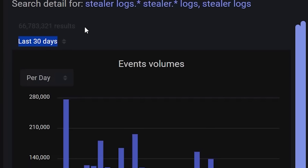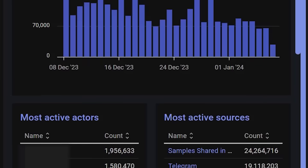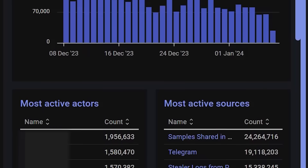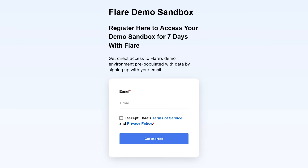Flare has incredible visibility — they literally import and track over 1 million new stealer logs every single month. Right now they have a database of over 43 million stealer logs. If you sign up with Flare, there is a good chance you will find fresh stealer logs with corporate access, and then you know how to better protect your environment.